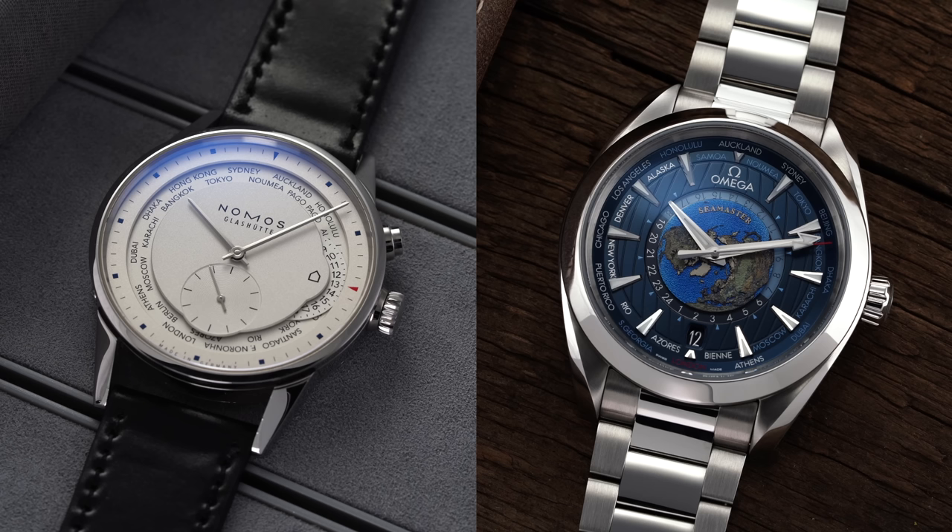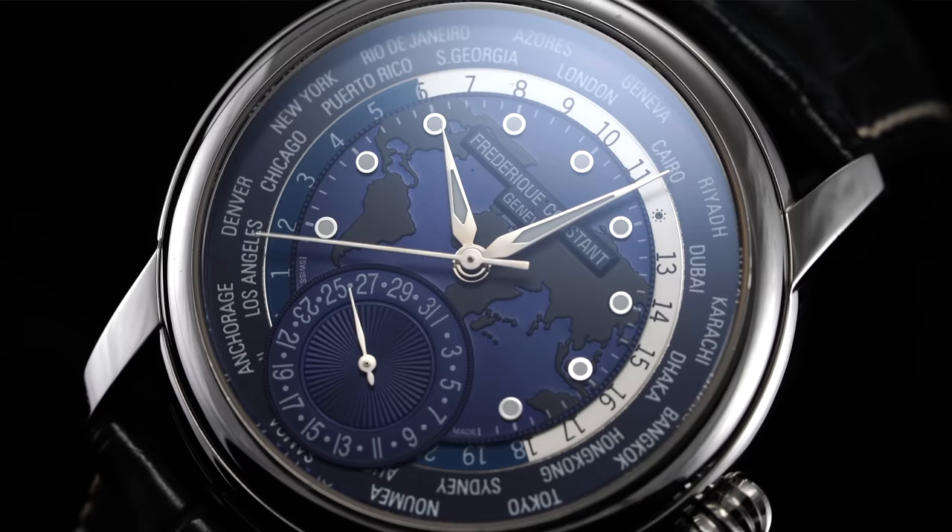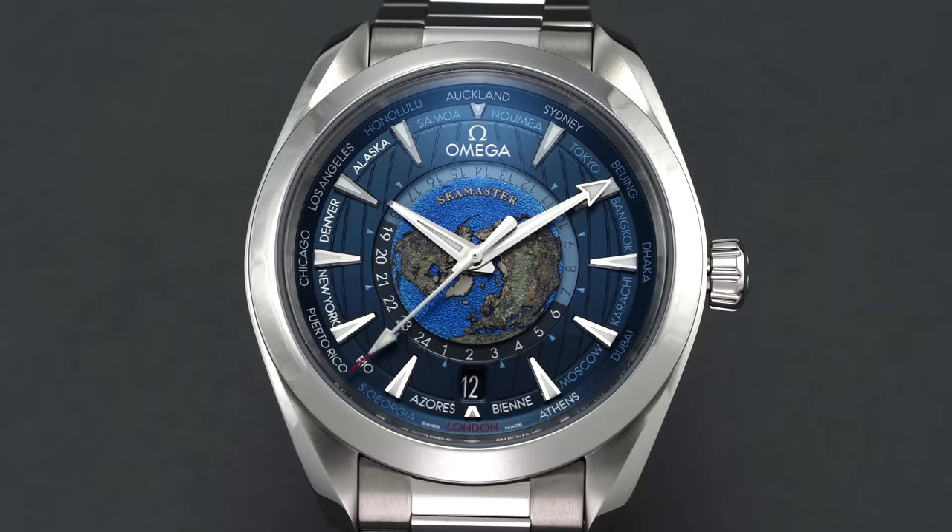As a starting point, it's important to address that all the watches in this video have a different way of showcasing world time functionality. With the Omega and Nomos, world time function is achieved by utilizing a GMT movement to allow the user to monitor time zones with just a glance. But the model with the most flexibility of setting as well as the lowest price is the FC World Timer. We'll go in ascending order, break down each watch, discuss how to set the time, and then talk about general pros and cons.